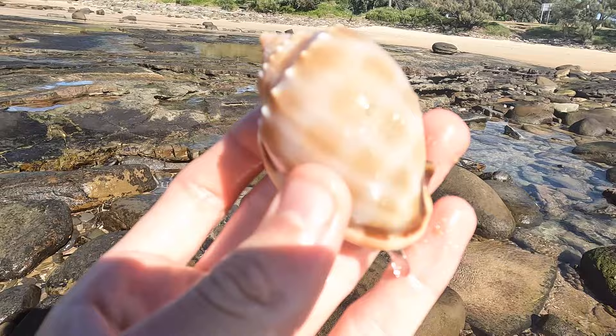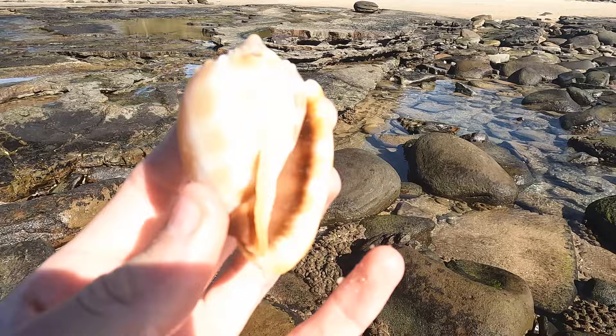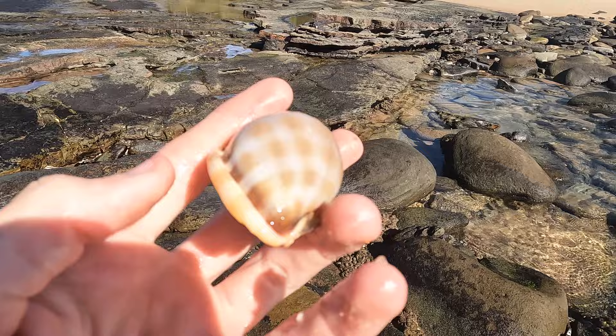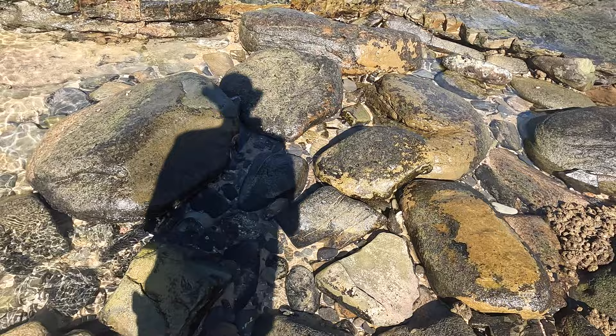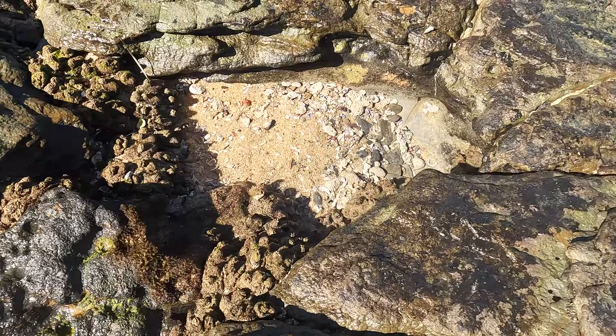Shell of the day is going to hopefully be a nice bonnet. That is like the just dream condition Scotch bonnet shell. It's just perfect all round — perfect colour, perfect tip, perfect lip, everything. That's pretty sweet. You know it's going to be a good day when the first shell you find is a bonnet shell.